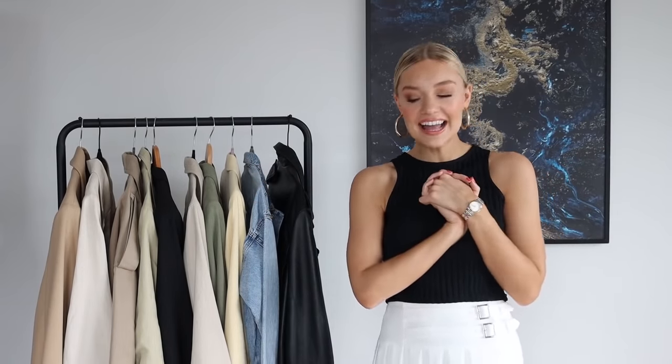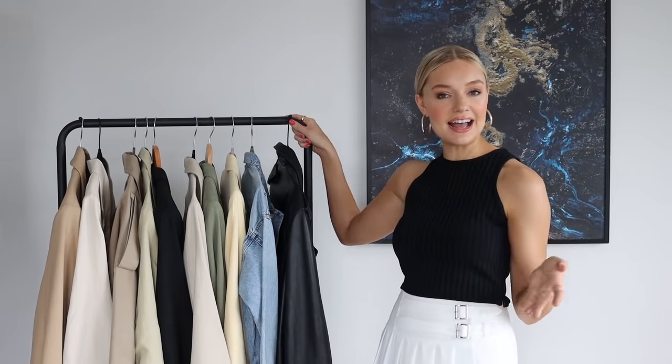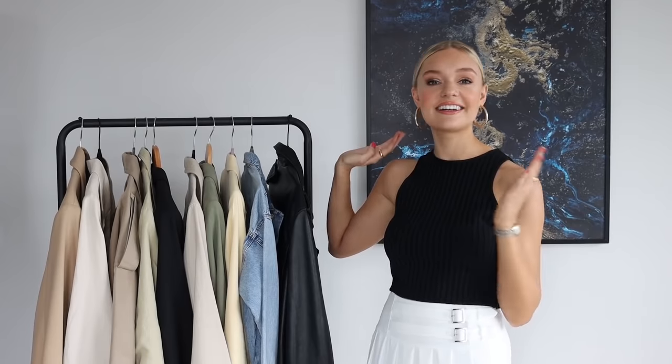Hello everyone, welcome back to my YouTube channel. Today's video is a spring/summer jackets collection. Obviously here in the UK it's not always that warm, although we're in the middle of a heatwave at the moment. But even if you're in a hot climate, sometimes in the evening it's nice to have jackets to throw on, and on those rainy days. So here is my spring/summer jacket collection.